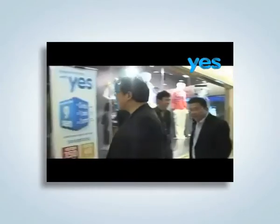To support our online components, we launched Yeslife on-ground by hosting exclusive gatherings with key bloggers and giving them a live demonstration of Yeslife.